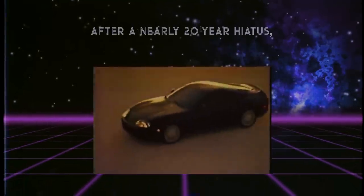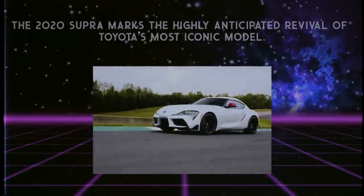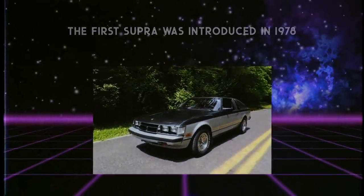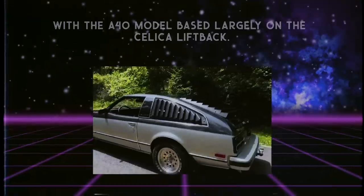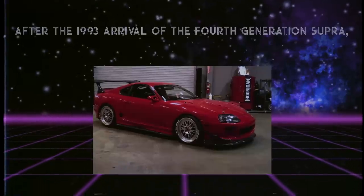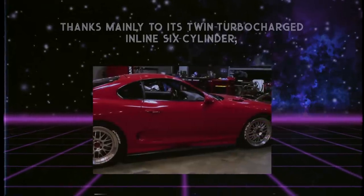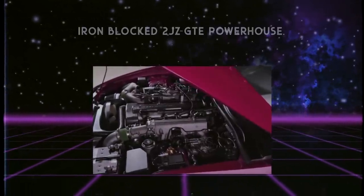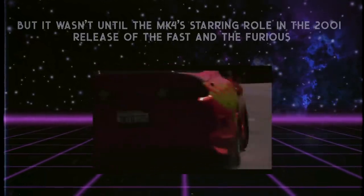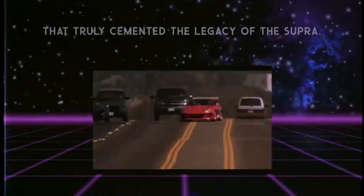After a nearly 20-year hiatus, the 2020 Supra marks the highly anticipated revival of Toyota's most iconic model. The first Supra was introduced in 1978, with the A40 model based largely on the Celica liftback. After the 1993 arrival of the fourth-generation Supra, the JZ A80 eventually became the darling of ricers everywhere, thanks mainly to its twin-turbocharged inline six-cylinder iron-block 2JZ-GTE powerhouse. But it wasn't until the Mark IV's starring role in the 2001 release of The Fast and the Furious that truly cemented the legacy of the Supra.